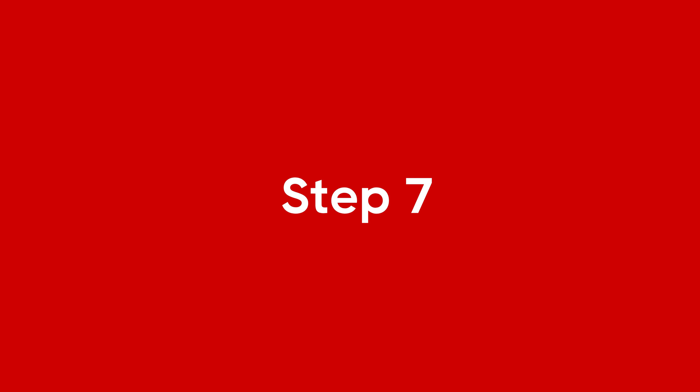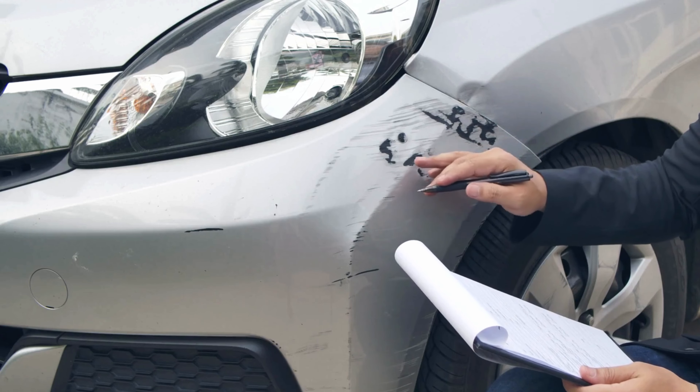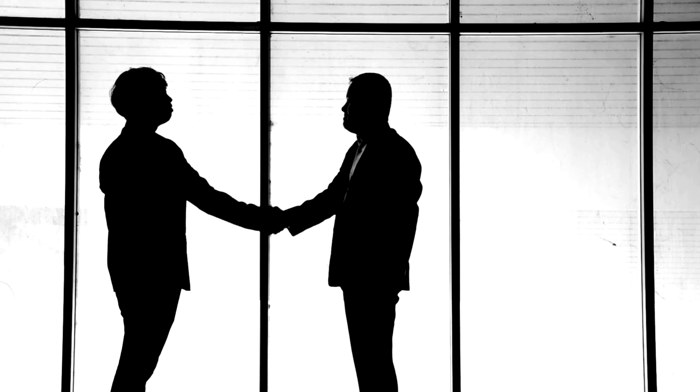Step 7: Decide on a private settlement or an insurance claim. If there is minimal to no damage to your vehicle, and more importantly no injuries to both parties, you may consider a private settlement.